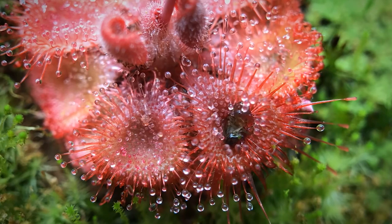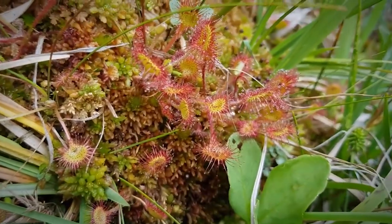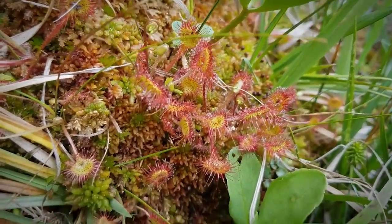The plants benefit by absorbing mineral nutrients from their prey, especially nitrogen and phosphorus, which are in short supply in bogs.